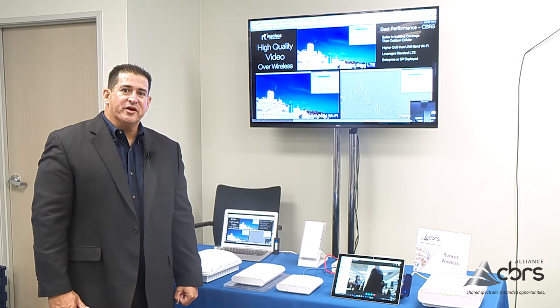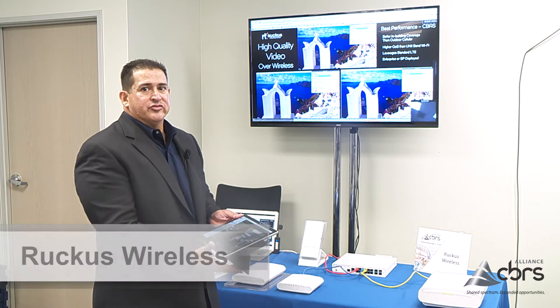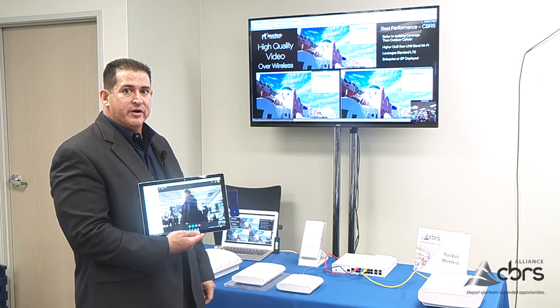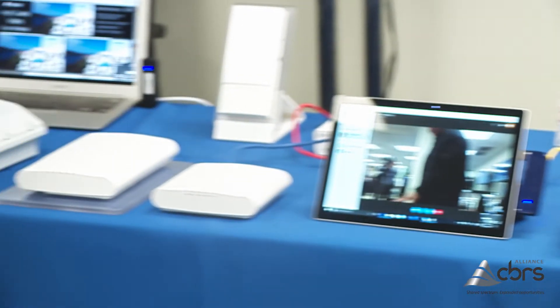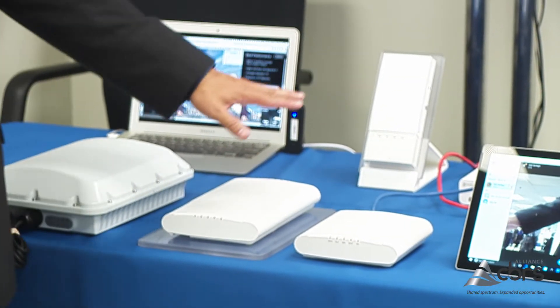We're here at the CBRS Alliance doing a demo of CBRS live over the air. What we have here is a live video going on — you can see it on the screen. We're mostly focused on the enterprise use case for private LTE as well as for neutral host.